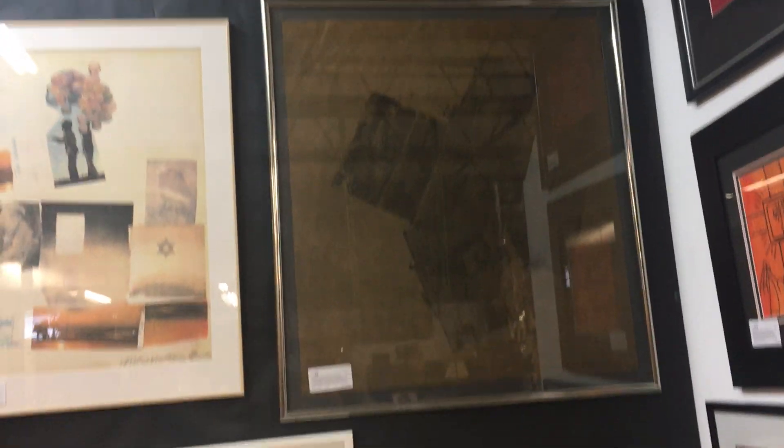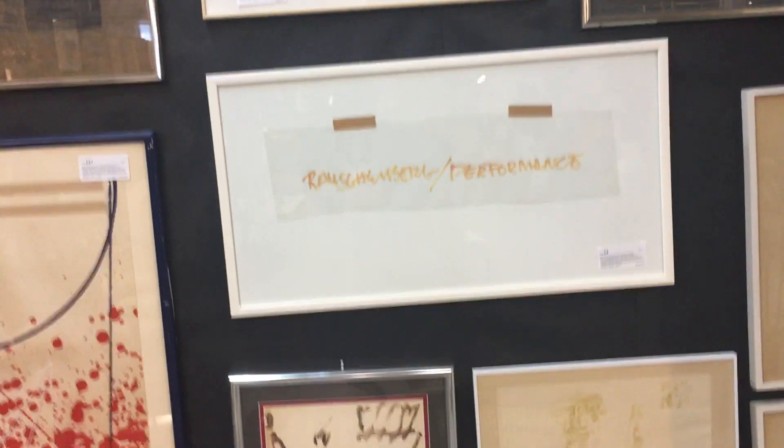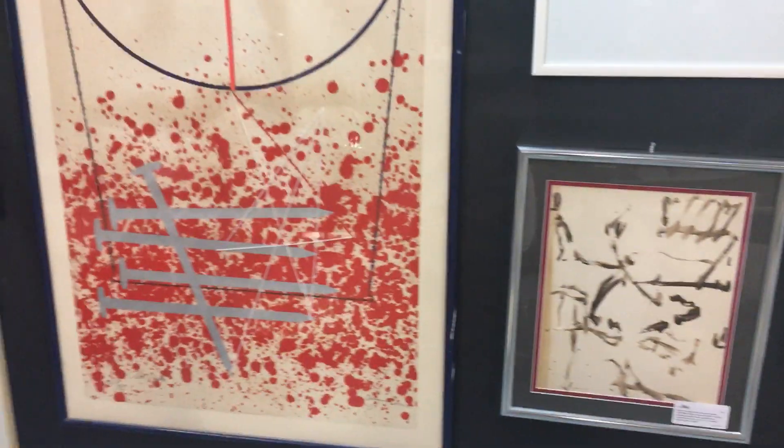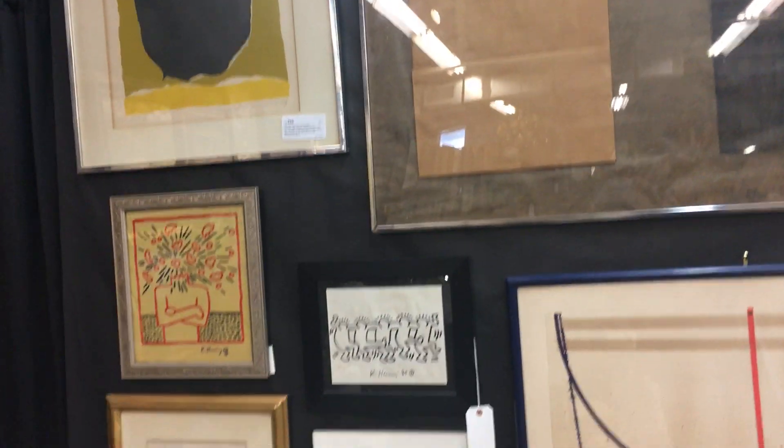Andy Warhol's, Rauschenberg's — a nice original Rauschenberg there — original de Kooning, sumi ink on paper, Rosenquist, some more Andy Warhol's.